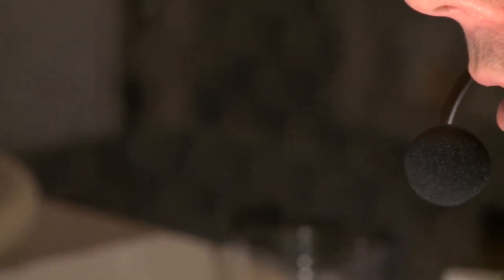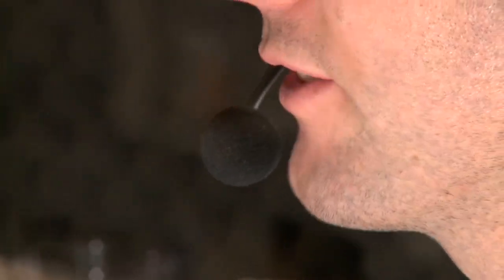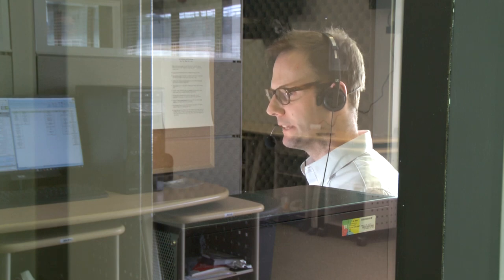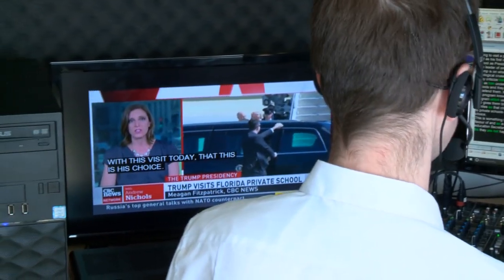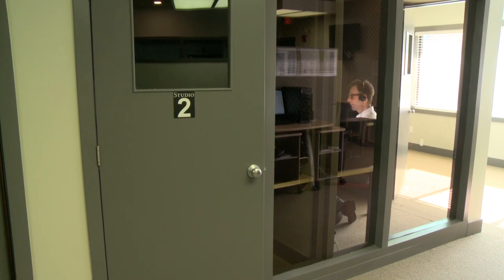The biggest challenge for a voice writer is coping with somebody who speaks very quickly. In voice writing, every voice writer has a top speed at which they are able to re-speak, beyond which accuracy will suffer. With voice recognition software, there is a buffer, whereby the software holds back a certain amount of speech input to gather context so that it can output the most accurate captions possible.